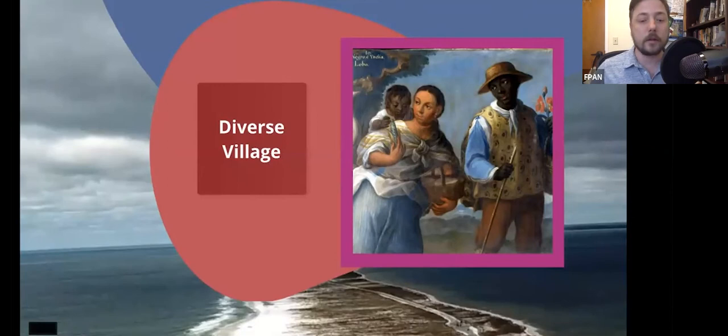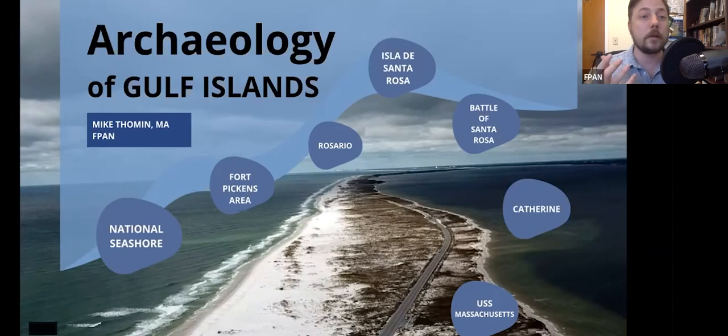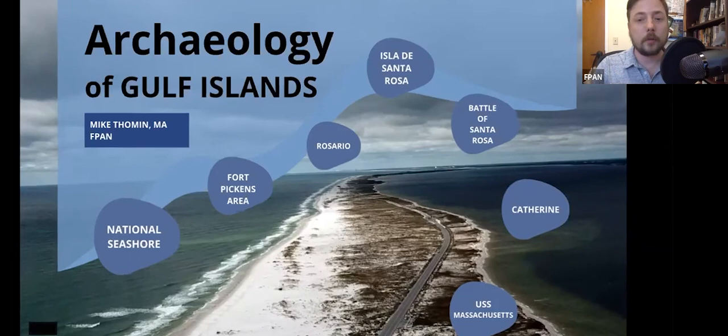There are still preserved remains from this Presidio today, and a large portion of it was actually covered by dredge spoil, which probably helped preserve it. Florida switched hands between Spain a couple of different times. After the French and Indian War, Florida became a British colony, then 20 years later after the Revolution it switched back to Spain. Eventually in 1821 it became a US territory, in 1845 it became a US state, and then in 1861 Florida became the third state to secede from the Union and became part of the Confederate States of America.